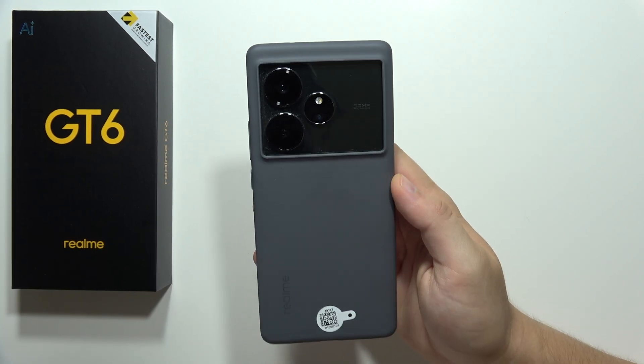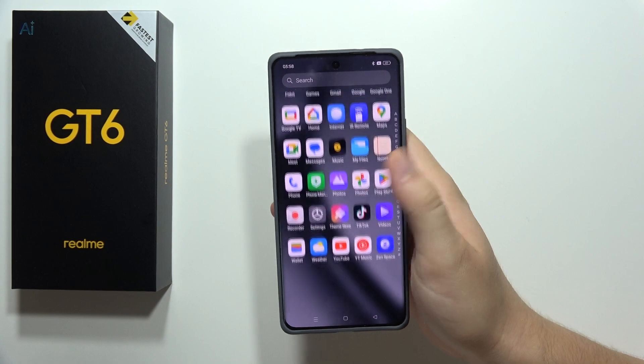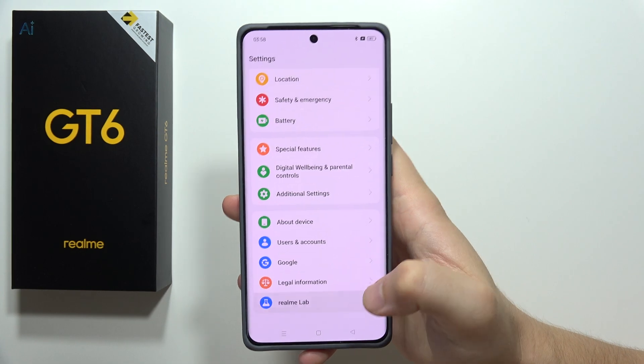Let me show you 15 of the best features of the Realme GT6. We'll start from the settings, scroll all the way down, and go into the Realme Lab.